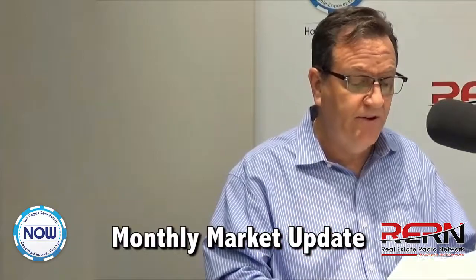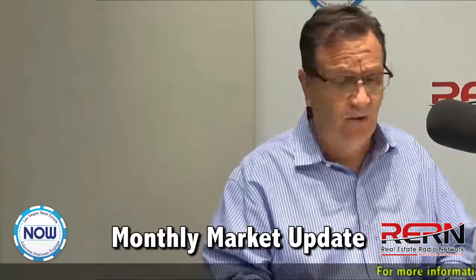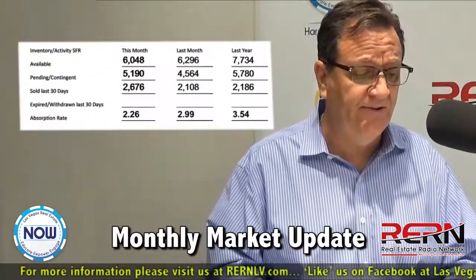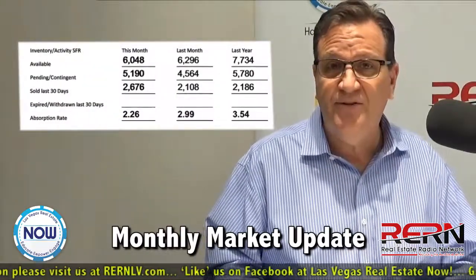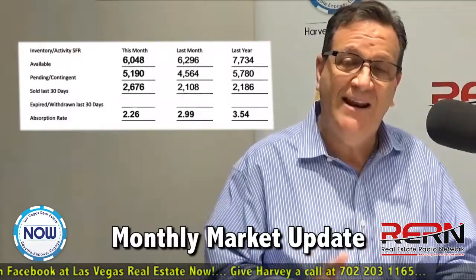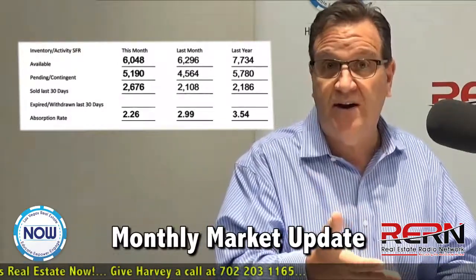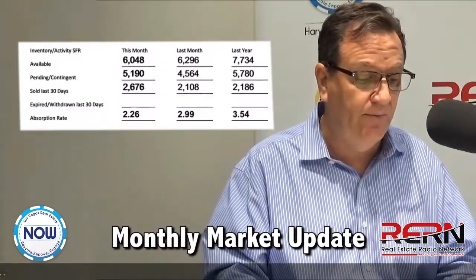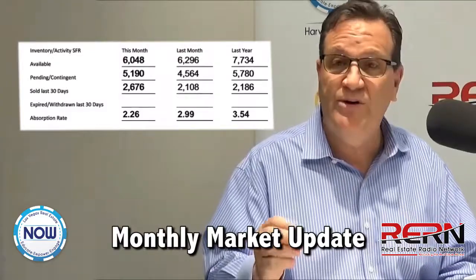I like to do these once a month. I get the data from our broker, Forrest Barbee. He sends us over these charts at Berkshire Hathaway. This month — interesting — March 2017: currently available 6,048 single-family homes. We have 5,190 in pending or contingent — they're under contract right now. We have sold, in the last 30 days, 2,676 homes for an absorption rate of 2.26.